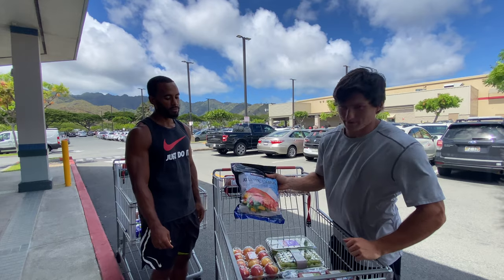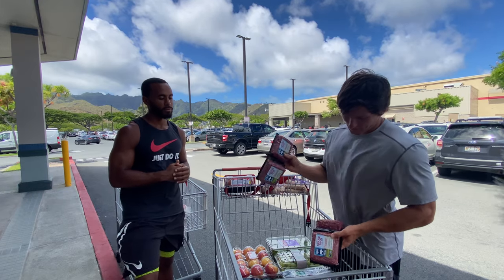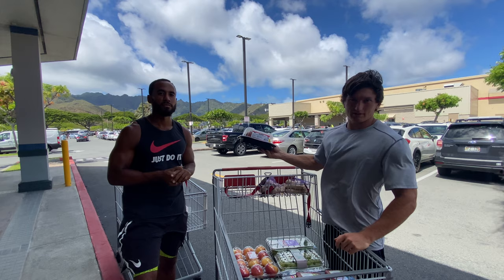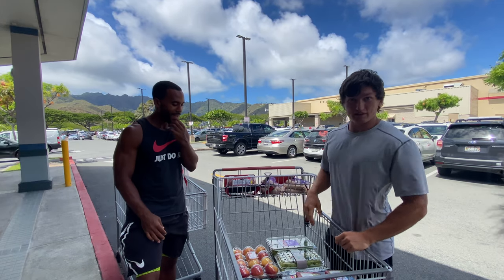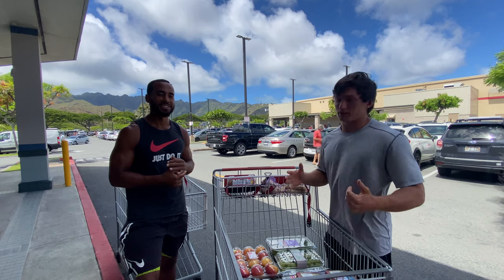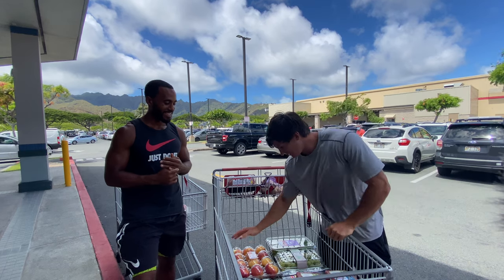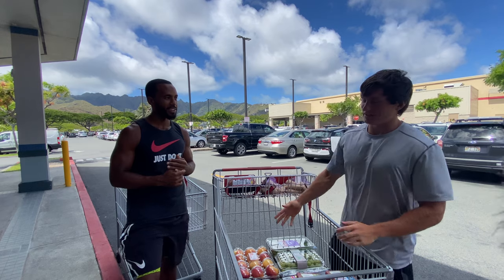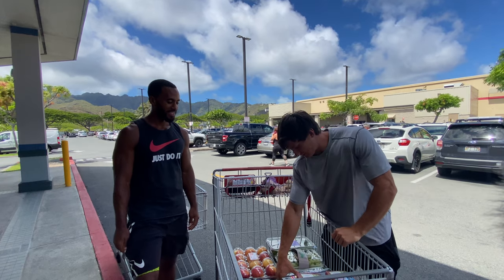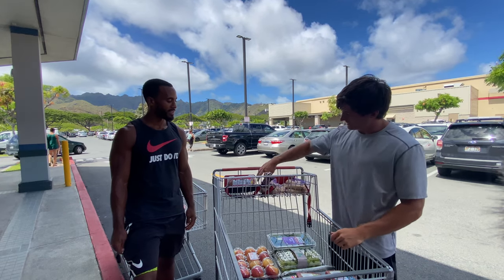I'll start with the proteins: salmon, turkey breast, brown rice — one of my favorites. I got the White Ghost Greek yogurt, some staples. There's the rotisserie chicken. I'm a big fan of meat when it comes to building muscle. I respect vegans from an ethical standpoint, but when it comes to performance I think meat is where it's at. For carbs I've got Envy apples — it straight up tastes like candy — grapes, cucumbers, spring mix, and the purple sweet potato.